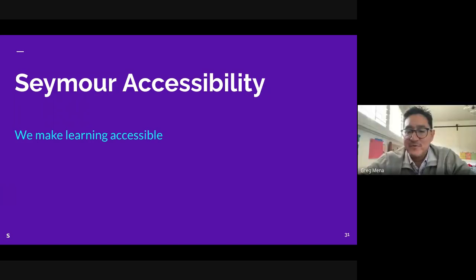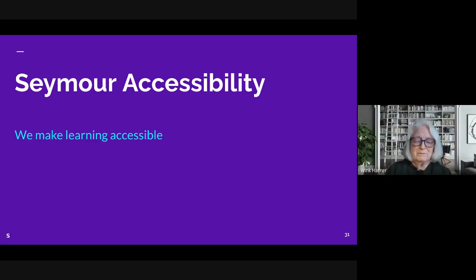Doug mentions one more follow-up for Wink: is the Accessing Higher Ground conference in-person, virtual, or both? Wink confirms it's primarily in-person but there are presentation options available for presenting remotely. Greg mentions he's currently on sabbatical and may head out to Denver.